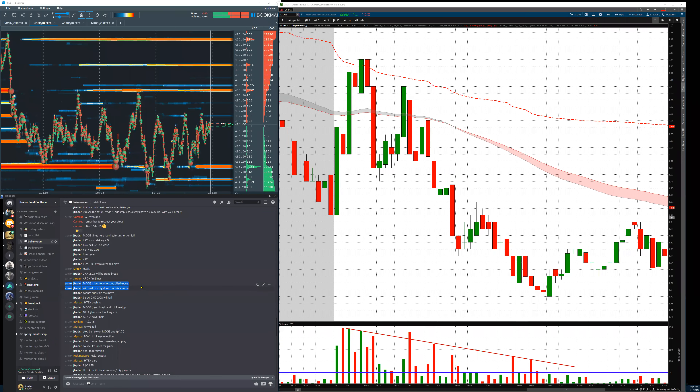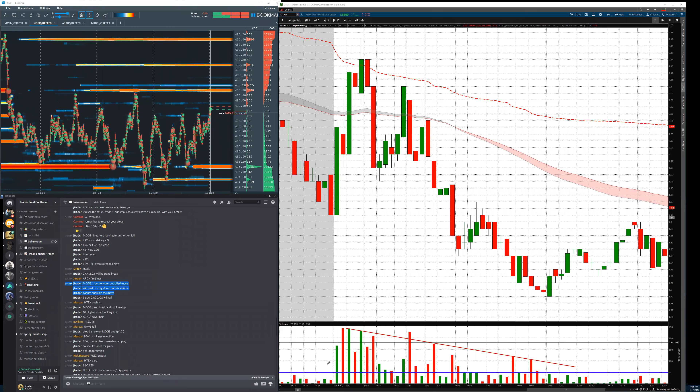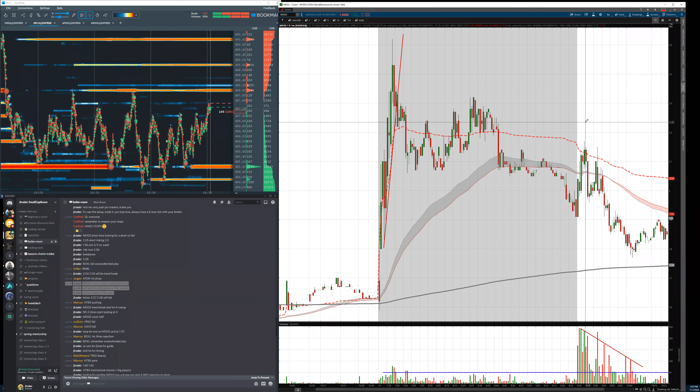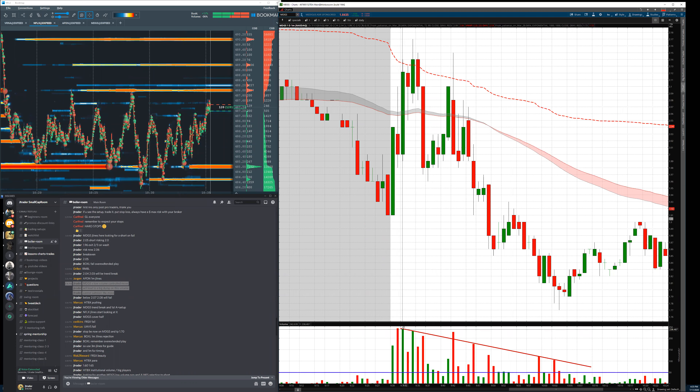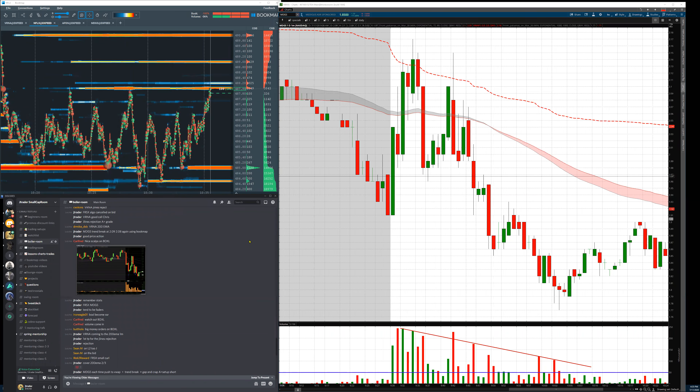Low volume and controlled move will lead to a big dump — this volume cannot sustain a push. Once we have only 250k volume, this is not a strong volume that will lead to an upside breakout. This is not something like GENE that proved it can push — GENE had bars of two million volume per minute. Here we're at one-tenth of that, 200–250k. This led to a fade, and I'm glad a lot of you recognized how to trade this.